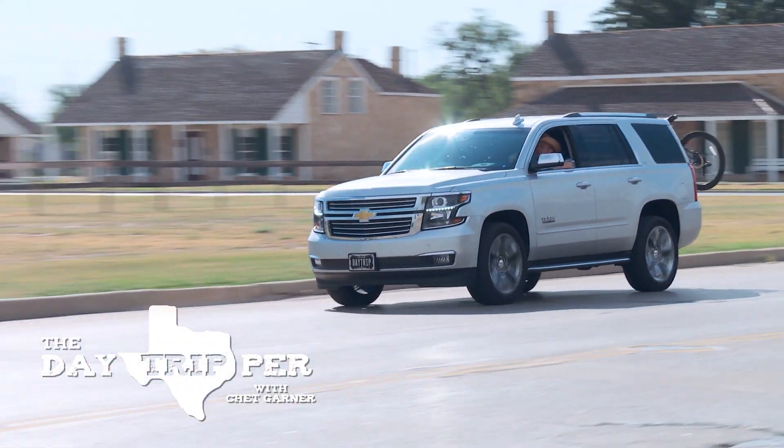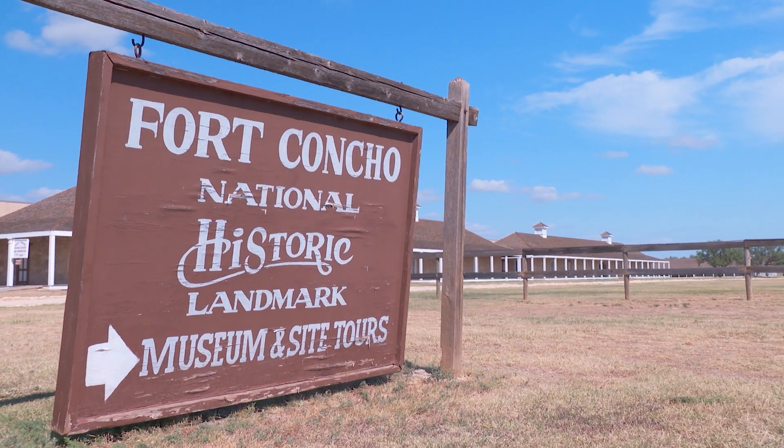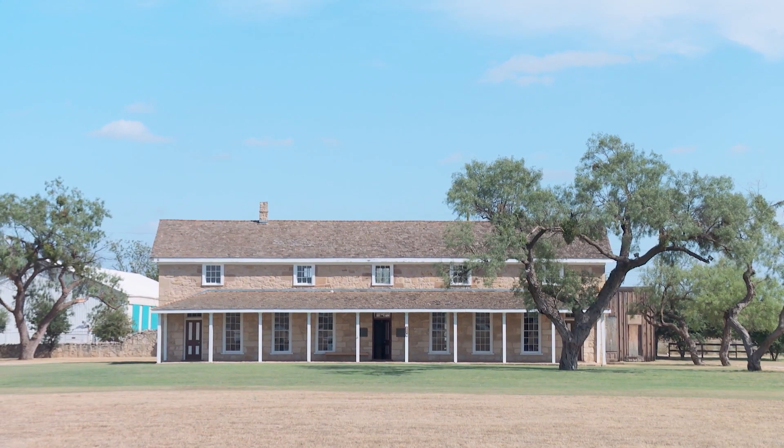For our next stop, let's step back in time to the beginnings of this city, which is the story of Fort Concho — a frontier fort dating back to the 1860s and still standing about 150 years later. This is one of the best preserved frontier forts west of the Mississippi.